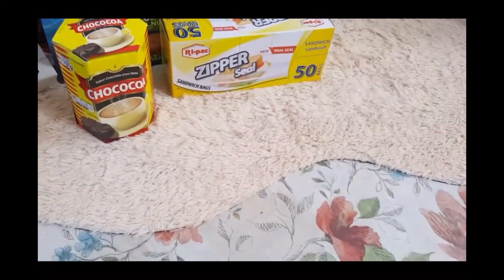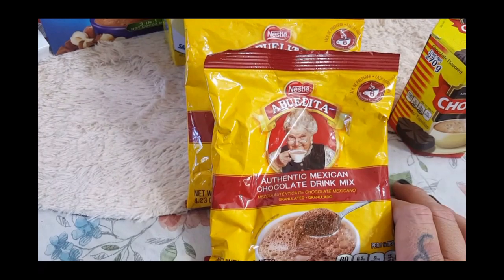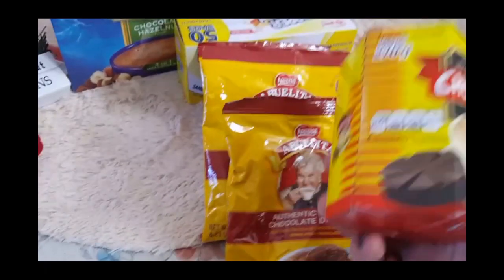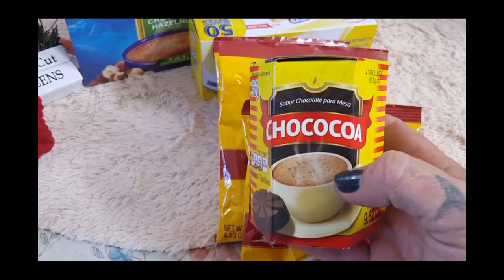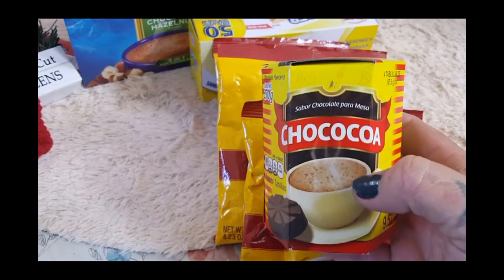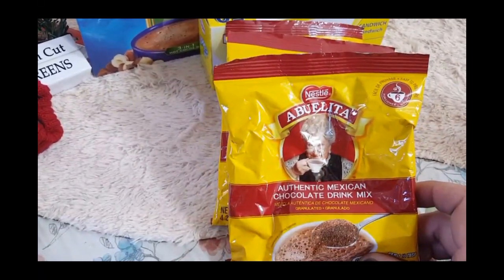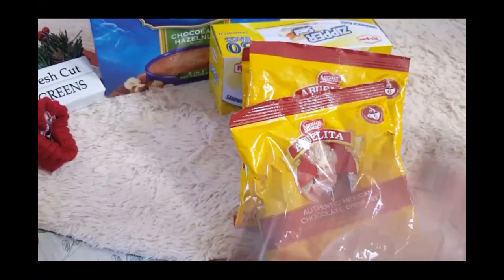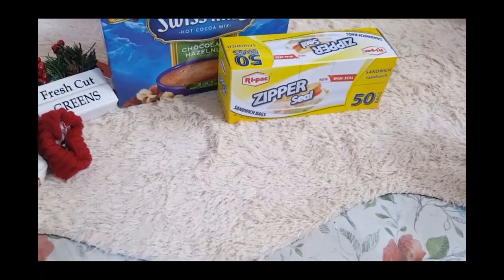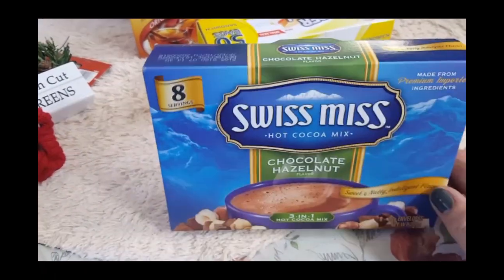Our favorite hot chocolate drink is usually the Abuelita brand — it's the authentic Mexican chocolate drink. I usually get them in the little bricks, but they didn't have that brand. They had this one I've never tried before, so we're going to see how it tastes. These little bags here, if you didn't know, make about six cups of hot chocolate, so I did pick up three of them. As soon as it gets cold the kids have already requested a hot chocolate movie night.